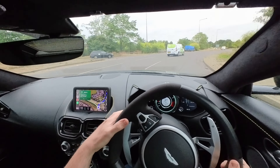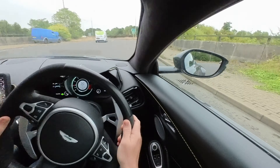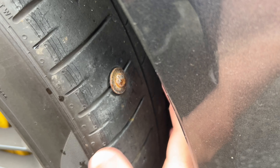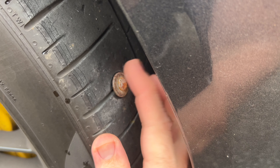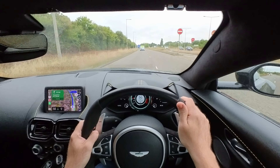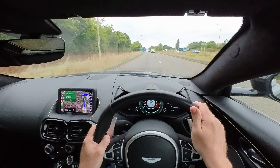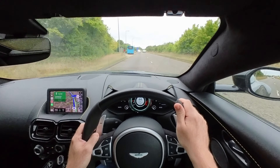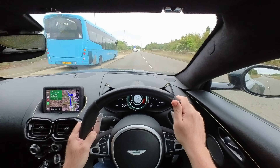We're going to have to drive carefully because as you probably saw in the video, it's quite a bad one. It's not a nail — it's got to be a screw. There's actually a washer as well, which is bizarre. So we're just going to take it easy. It's also a little bit wet; it was raining all last night. We'll get to Aston Martin and find out how much this is going to cost to replace the tyre.